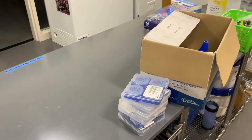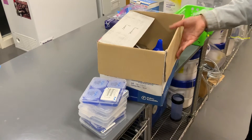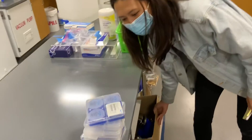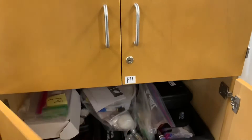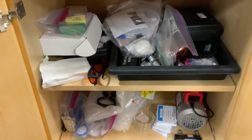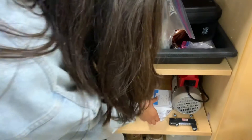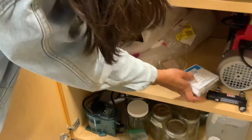We probably need more polycarbonate filters — PC filters. This is the air counter, volumetric equipment. And here are more filters: aluminum, polycarbonate, and gold.